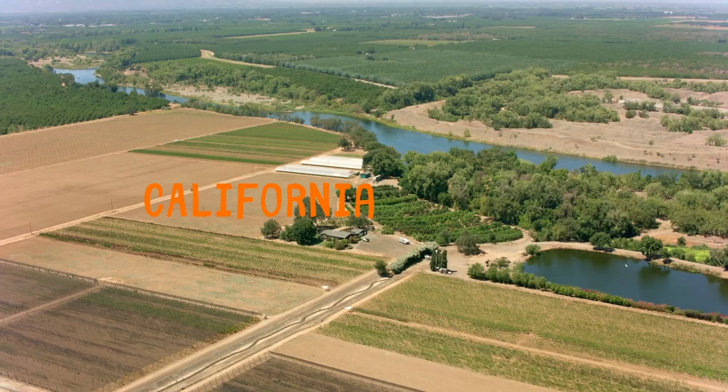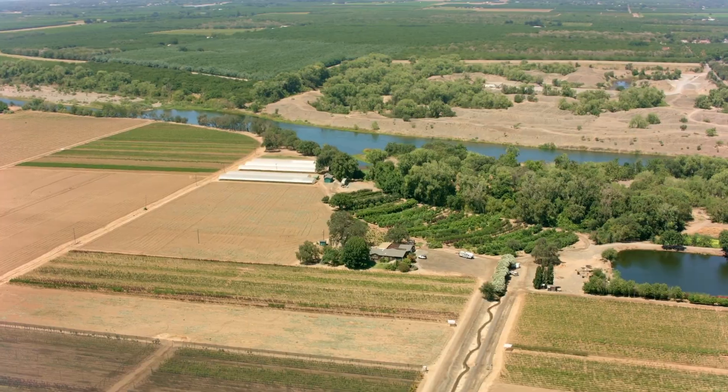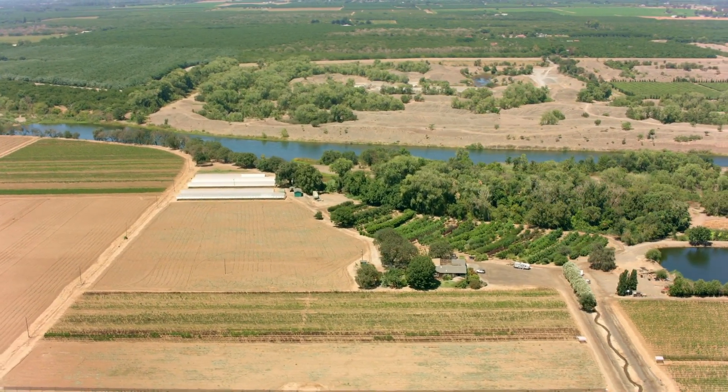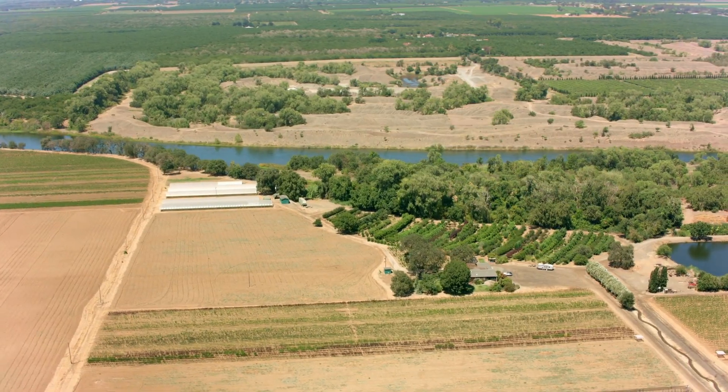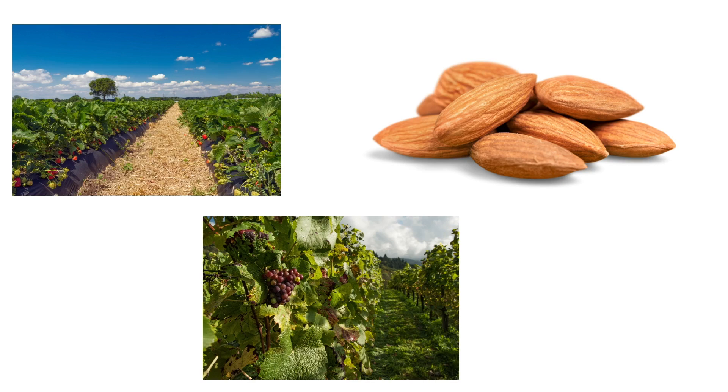The Central Valley is a vast stretch of flat land located in the heart of California. It is one of the most productive agricultural regions in the world, known for its fertile soil and ideal growing conditions. The valley is surrounded by mountains, which protect it from harsh weather. Farmers in the Central Valley grow a wide variety of crops, including fruits, vegetables, and nuts.